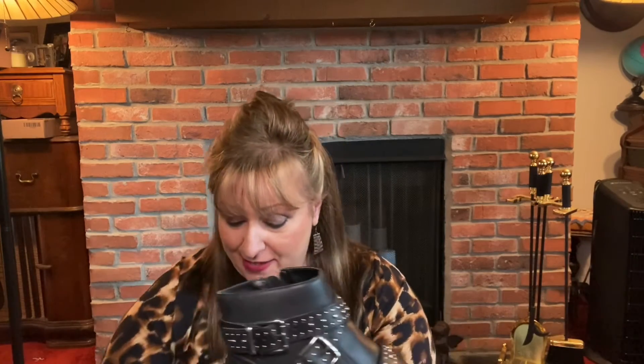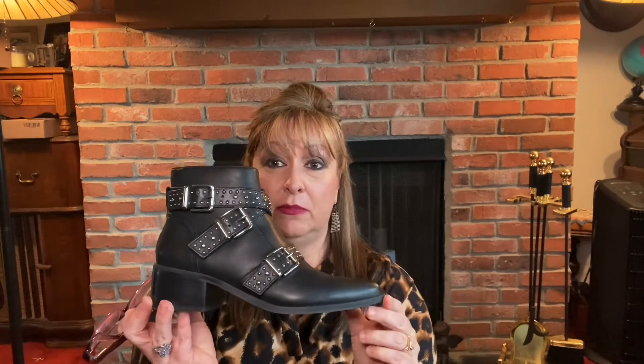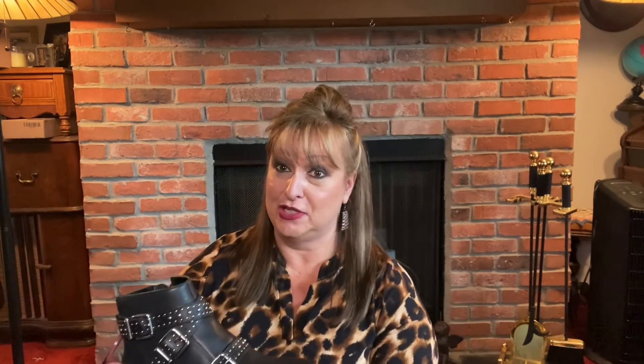I really do thank you guys for joining me for this boot review. This boot here — it's called the Glory. Please like, subscribe, and hit that bell notification so that you know when I have a new video come out. And if you share the video with someone, I'd appreciate it too. But until next time, I'll see you later. Thanks, bye-bye.